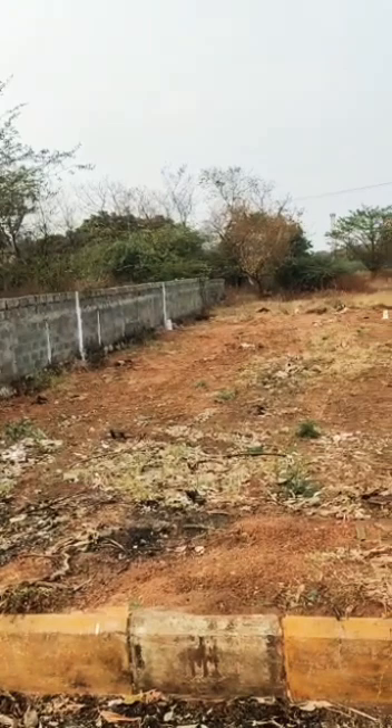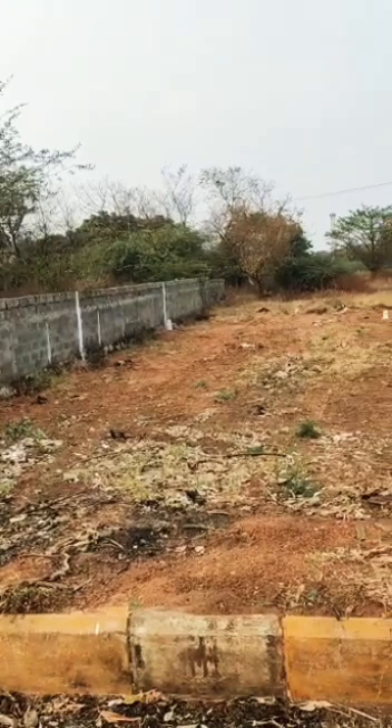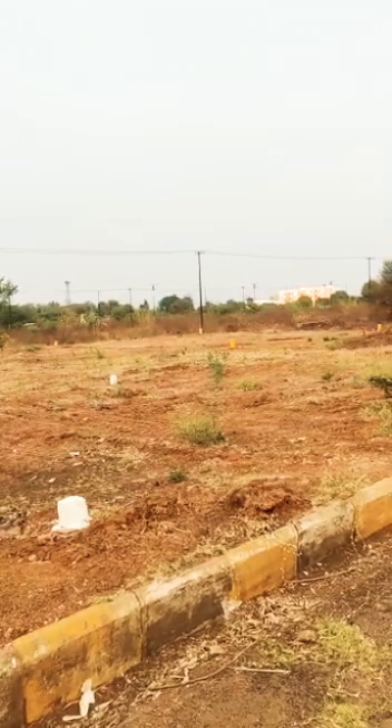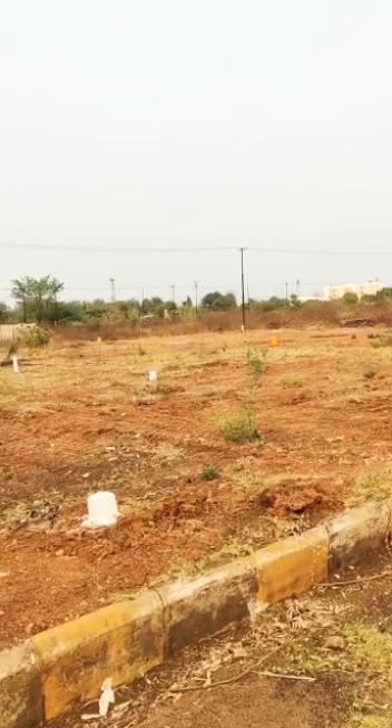Here we are having open plots for sale in this property. The sizes available are 275 square yards and 240 square yards. In 275 square yards we are going to get 45 by 55, and in 240 square yards we are going to get 36 by 60.